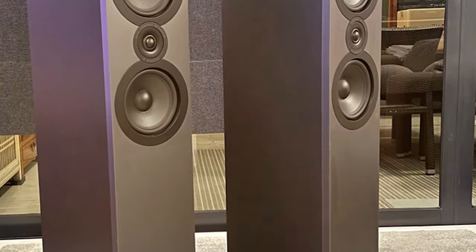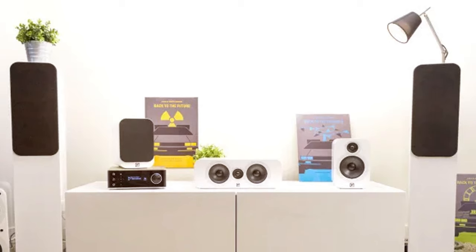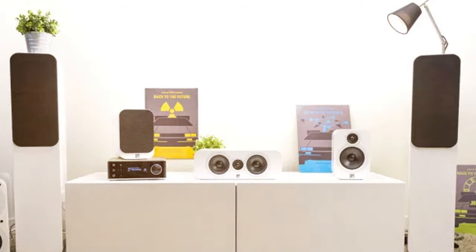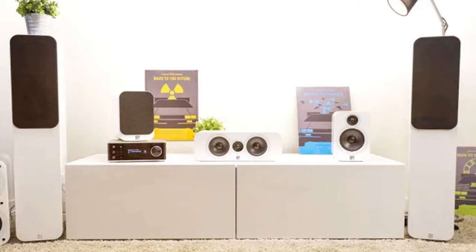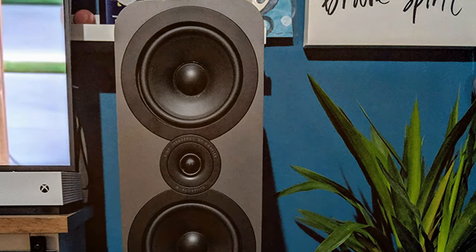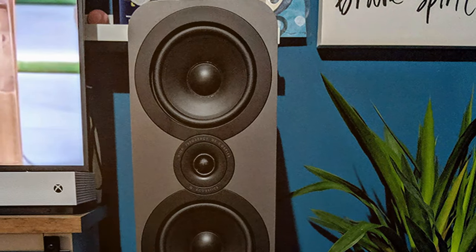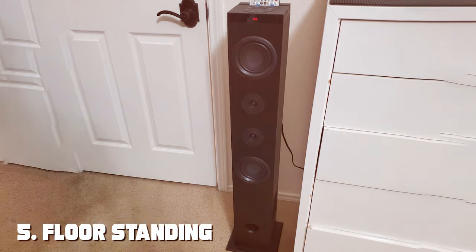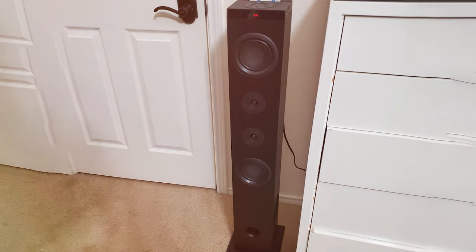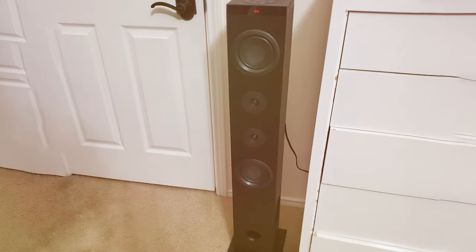In summary, the Q Acoustics 3050 floor standing speakers offer outstanding value for money. Their impressive sound quality, elegant design, and versatility make them a top choice for audiophiles and home theater enthusiasts alike. At number five, the floor standing Bluetooth Tala speaker — a budget-friendly audio solution that doesn't compromise on performance.